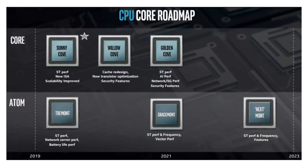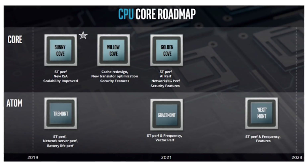Alder Lake S is supposed to be potentially coming out in 2021 — eight big cores, eight small cores, plus a GPU. What do you guys think of this? Let me know down below in the comments.